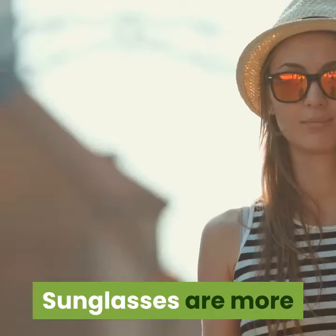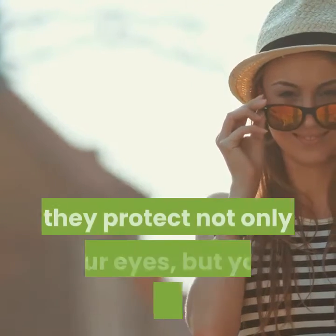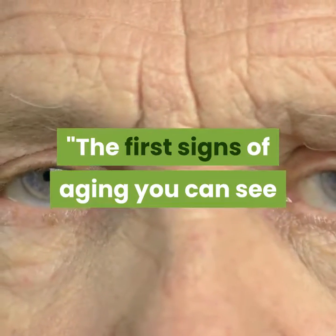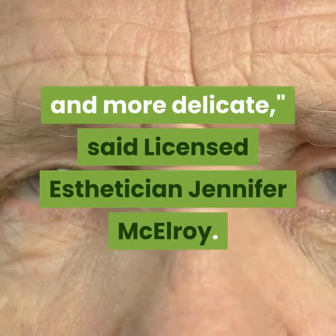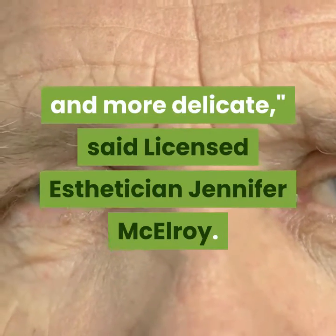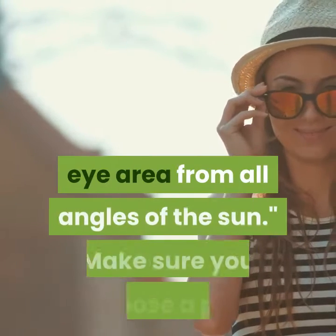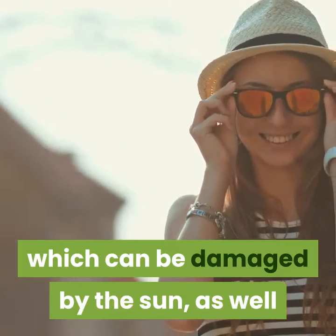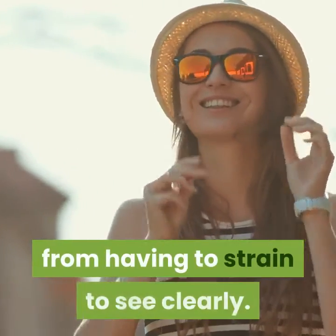Wear sunglasses. Sunglasses are more than just a finishing accessory — they protect not only your eyes but your skin as well. The first signs of aging you can see are usually around your eyes, where skin is thinner and more delicate, said licensed esthetician Jennifer McElroy. She recommends wearing sunglasses with wider sides to protect the eye area from all angles of the sun, choosing a pair that protects your eyesight and keeps the delicate skin wrinkle-free from having to strain to see clearly.